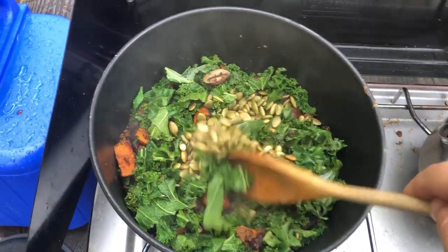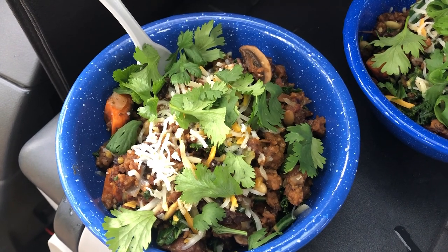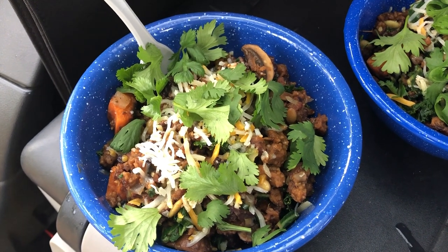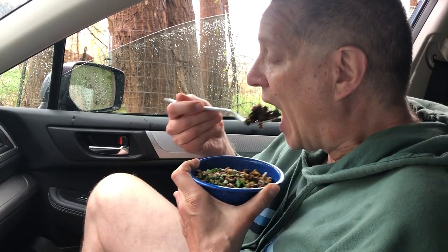Finally I got hungry enough that I just cooked breakfast in the rain. After cooking breakfast at the picnic table in the rain, we are now eating in the car to stay dry.